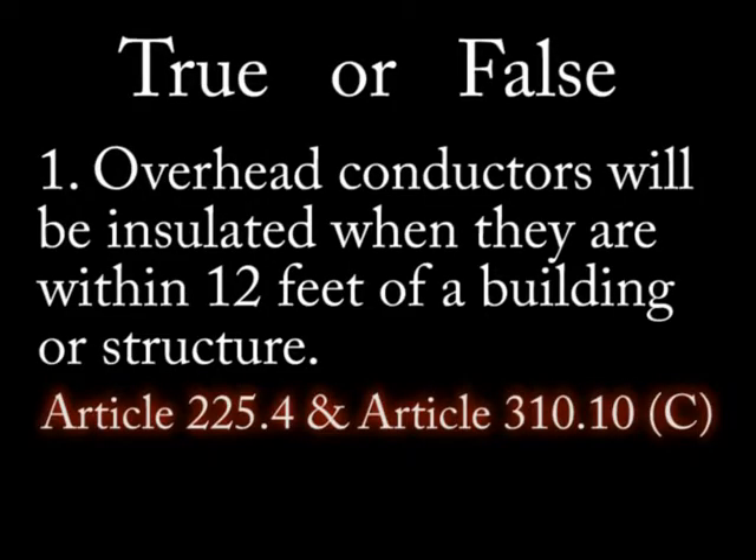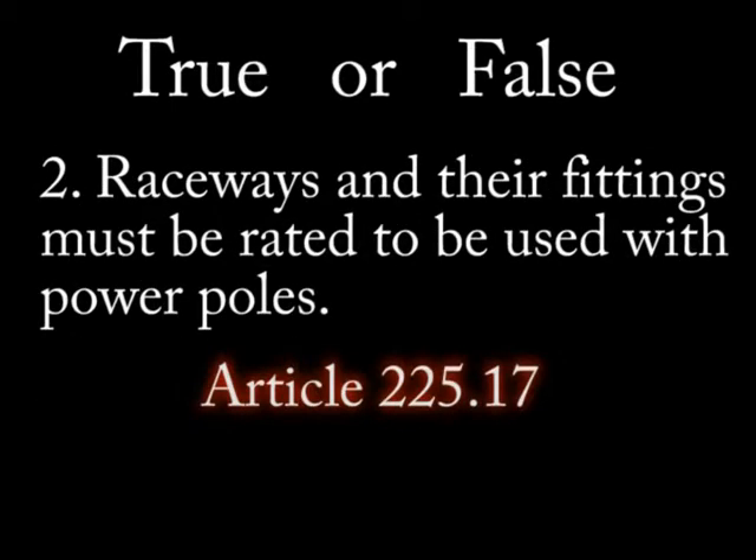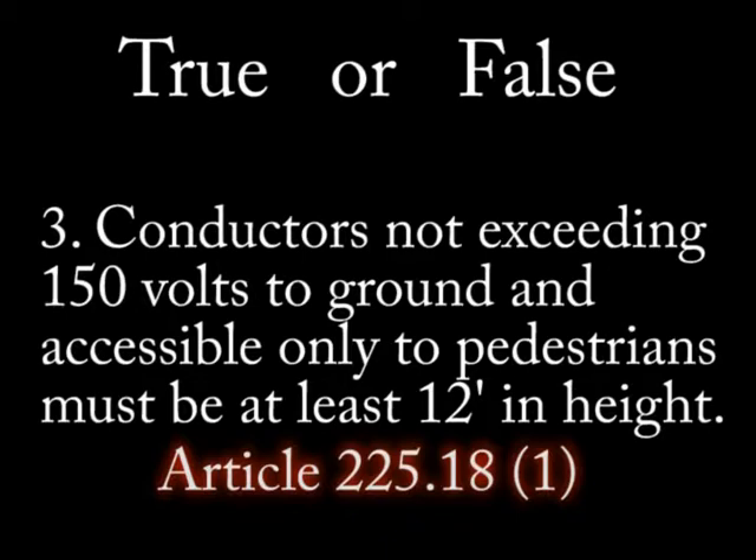This will be entirely a true and false test. Number 1: Overhead conductors will be insulated when they are within 12 feet of a building or structure. Number 2: Raceways and their fittings must be rated to be used with power poles. Number 3: Conductors not exceeding 150 volts and accessible only to pedestrians must be at least 12 feet in height.